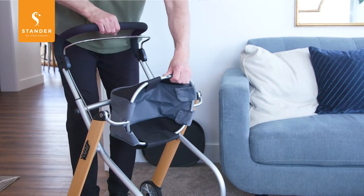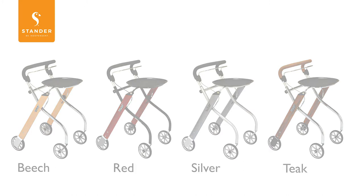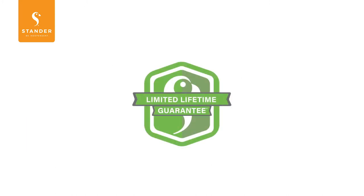When not in use, it can be folded up and out of the way. The Let's Go Indoor Rollator comes in four different colors: beech, red, silver, and antique. And like all of our rollators, it comes with a limited lifetime warranty.